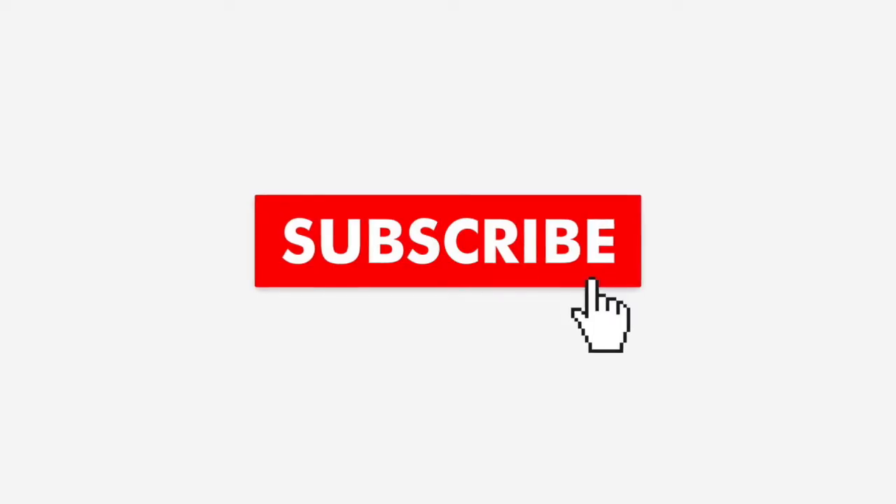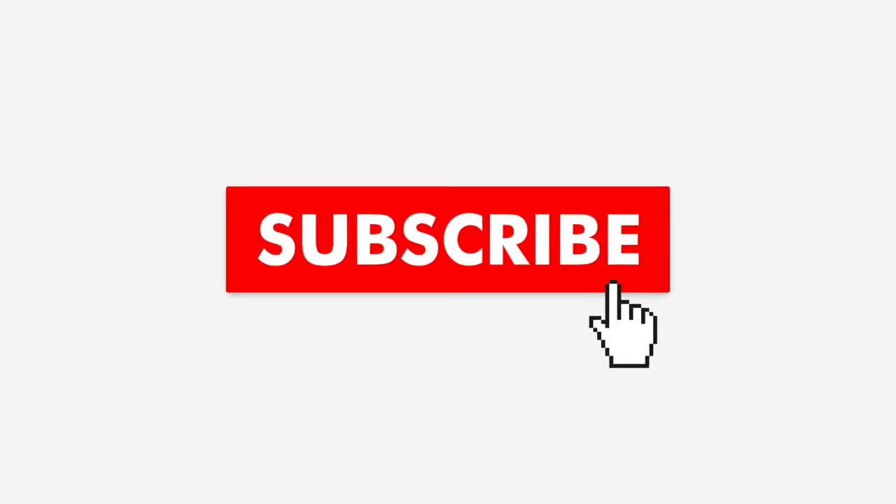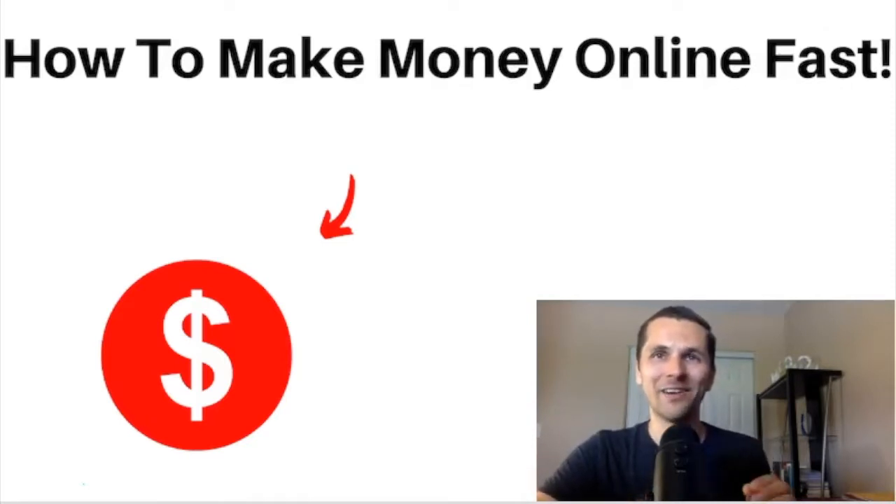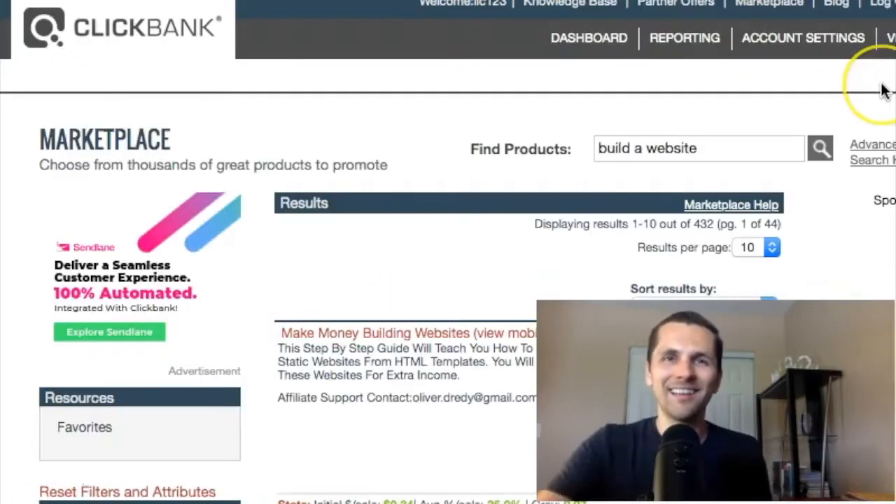Before we get into that, hit that subscribe button so you stay tuned for more videos like this where I can share with you how you can make money, side income, and even make more passive income, which I'll share with you at the end of this video. With that being said, let's get right into it. I'll show you how to make some fast cash online.